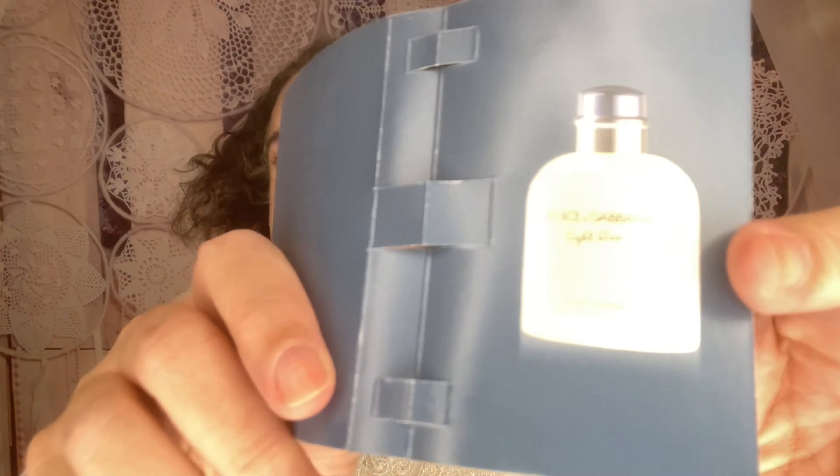We have a Dolce & Gabbana in here — this is Light Blue Pour Homme. This fresh mix of frozen grapefruit and Sicilian mandarin is like a Mediterranean escape in a bottle. Full size retails for $90. Here's what the bottle looks like, and it is not a spray. I really like it — it's really light and refreshing.